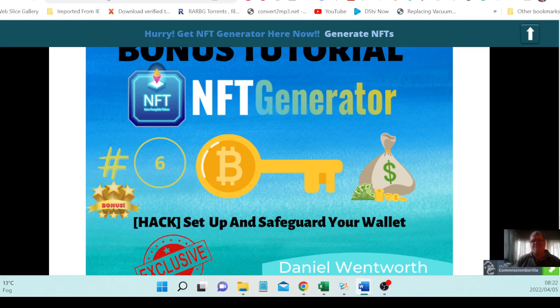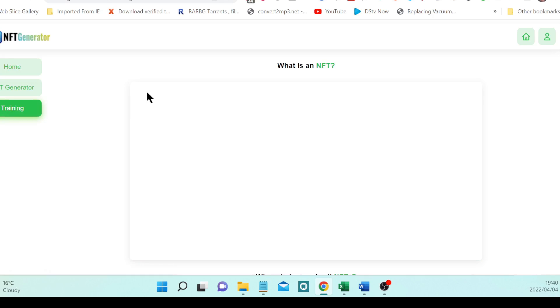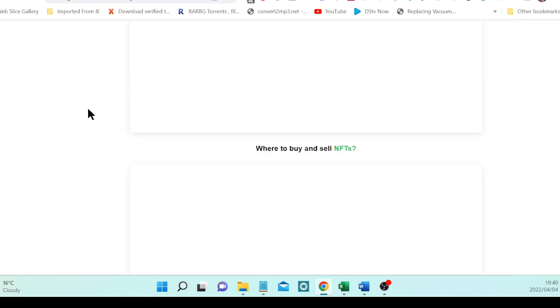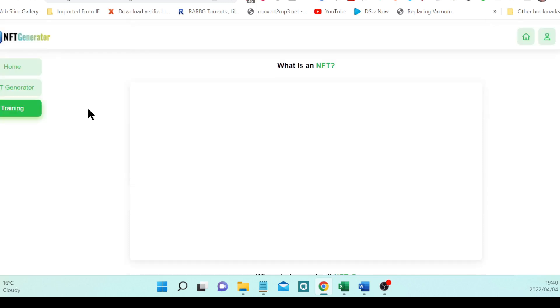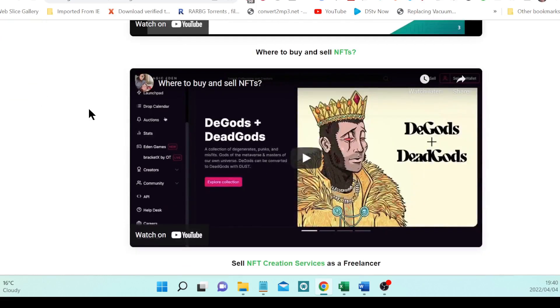Let's jump into the members area. I'm going to fire test NFT Generator to see how it comes out at the other end. The first video gives an overview of the product, which consists of two portions: the video trainings and the software. Video one explains exactly what a non-fungible token is and what it is not.